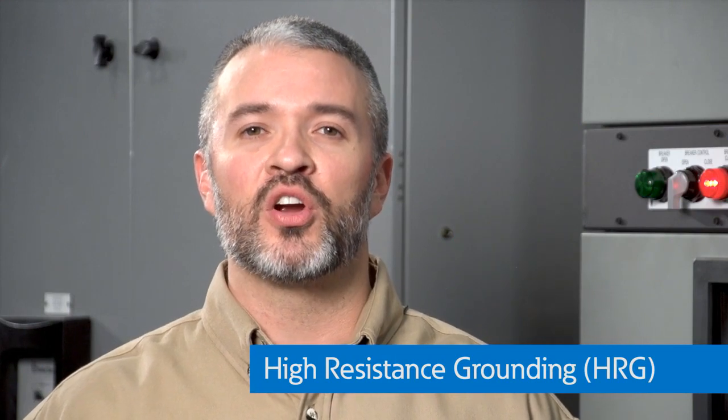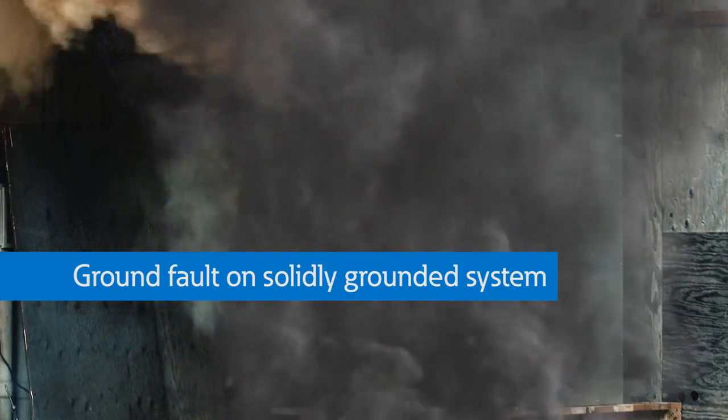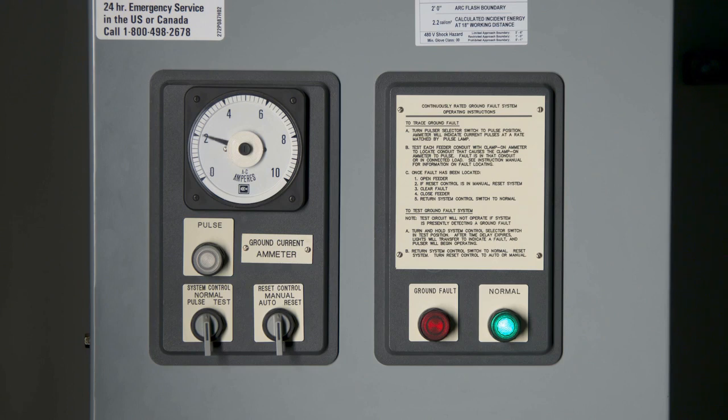Typically, when a fault occurs on a solidly grounded power system, tens of thousands of amps of fault current flow to the fault. A high resistance grounding or HRG system limits the magnitude of current during a phase to ground fault to less than 5 amps. This reduces arc flash energy, increasing personnel and equipment protection.